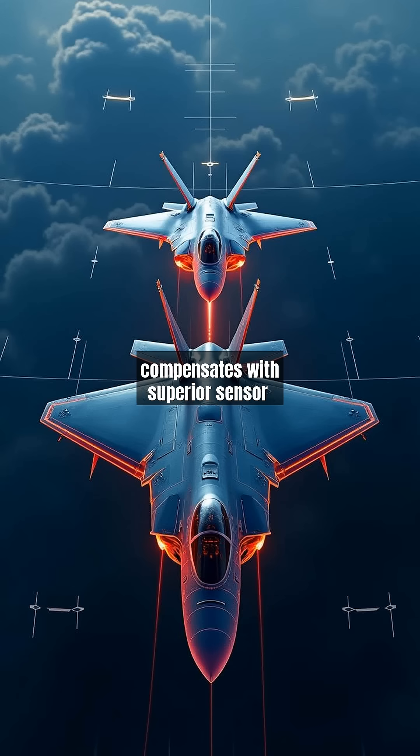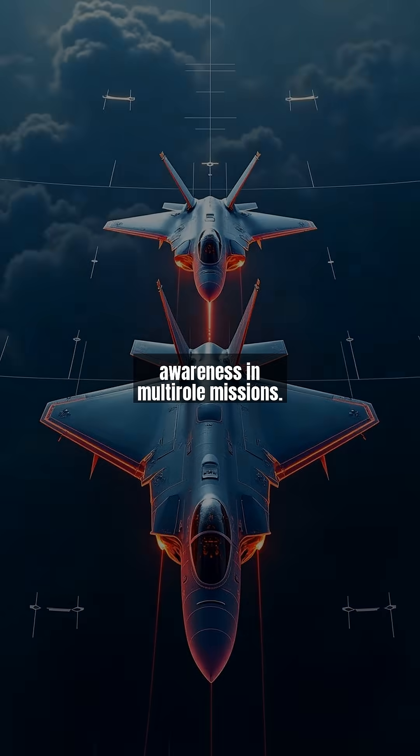The F-35 compensates with superior sensor fusion, combining data from its AN/APG-81 radar, distributed aperture system, and electro-optical targeting system for unparalleled situational awareness in multi-role missions.